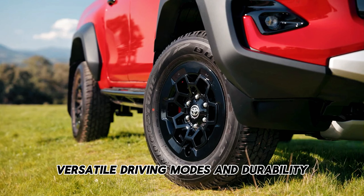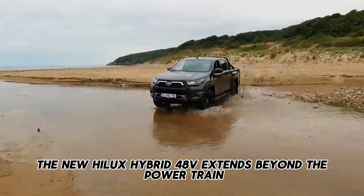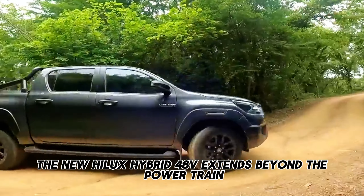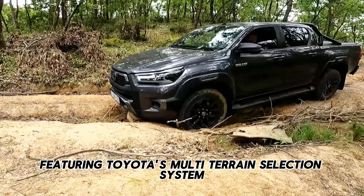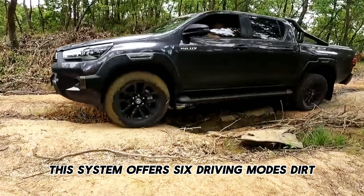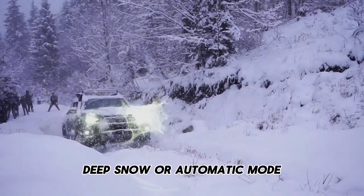The new Hilux Hybrid 48V extends beyond the powertrain, featuring Toyota's multi-terrain selection system. This system offers six driving modes: dirt, mud, rock, sand, deep snow, and automatic mode.